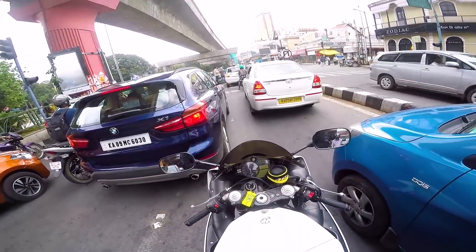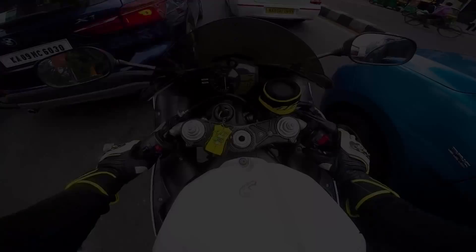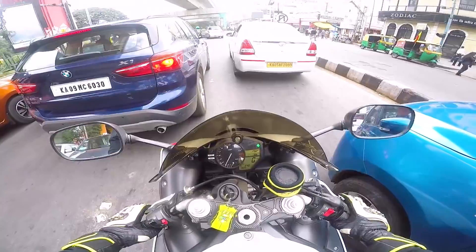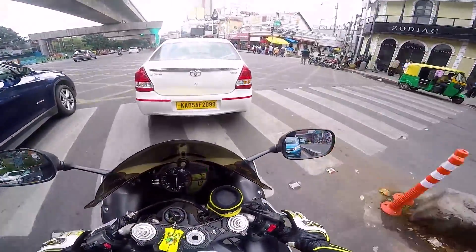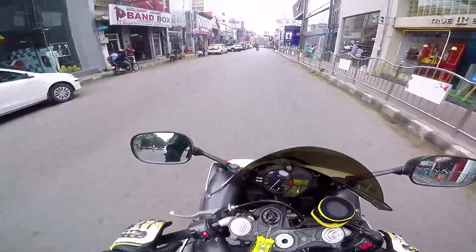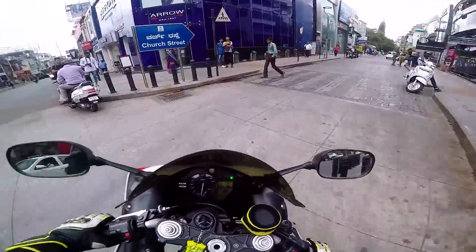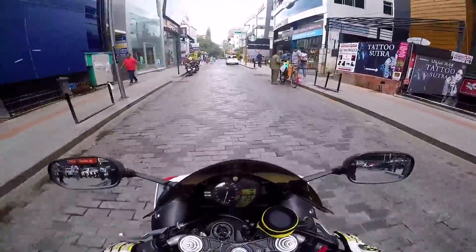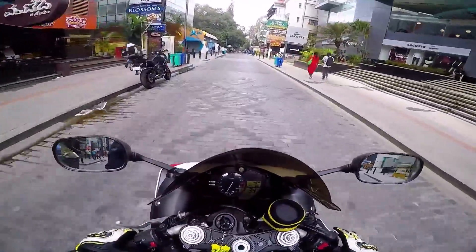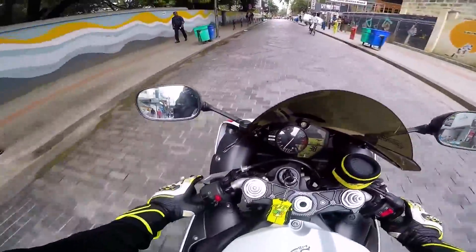Unluckily I've forgotten my wallet in the house today which was having the DL and stuff, so I'm just kind of shitting bricks. His bike — the stock bike was churning out 186 bhp and after he installed the 4x2 Akrapovic exhaust, it's actually churning out around 192 to 193 bhp. The bike clocks 167 or 169 in the first gear itself.